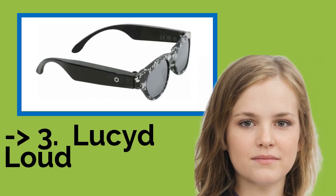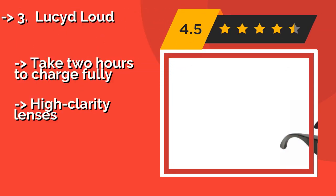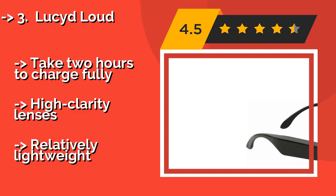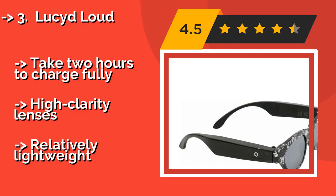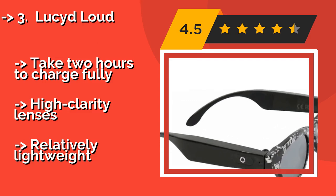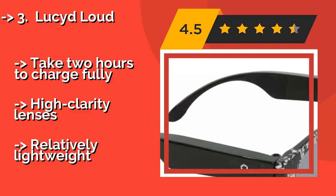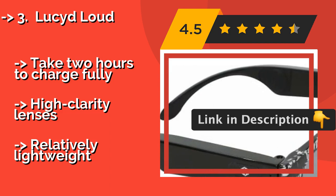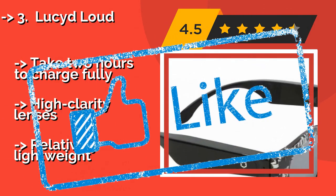The Lucid Loud, about $60. Though intended for use by kids, they are a great choice for users of any age who are looking for a flashy and convenient wearable listening device. They come in 9 bold finishes with a battery that lasts up to 8 hours and take 2 hours to charge fully. High-clarity lenses, but relatively lightweight.